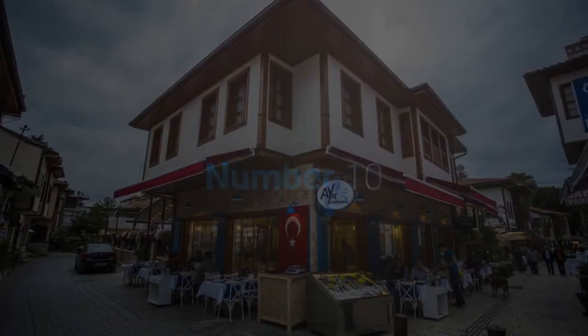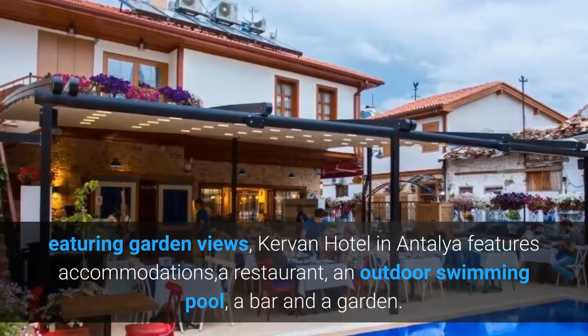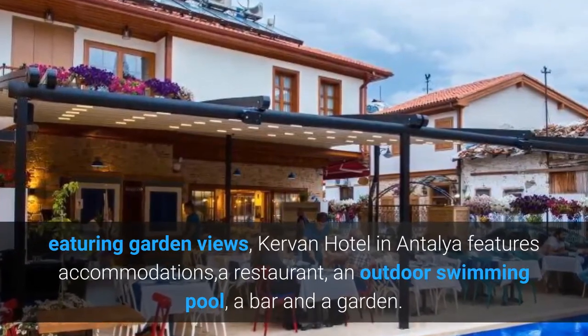Number 10. Curvin Hotel. Featuring garden views, Curvin Hotel in Antalya features accommodations, a restaurant, an outdoor swimming pool, a bar and a garden.